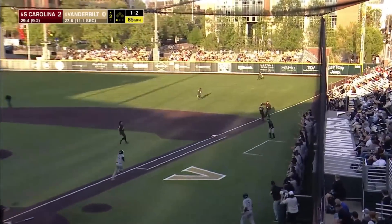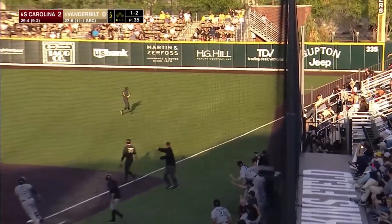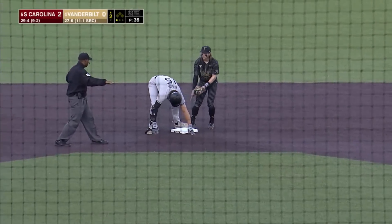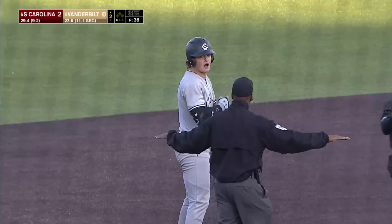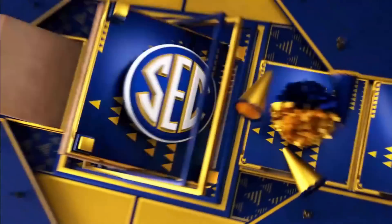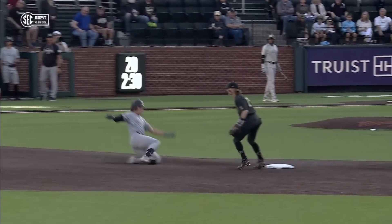Bounce to the right side, it's a fair ball, got past Parker Nolan and down the right field line. Horning digging for second and will be there — a one out base runner for South Carolina. I don't know if Parker thought that was going to be a foul ball or didn't see it — that's an assumption of what I think he was telling Tim Korman.